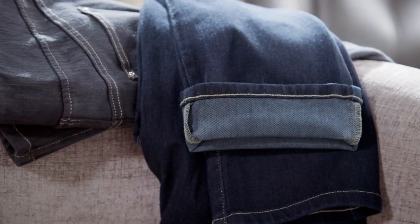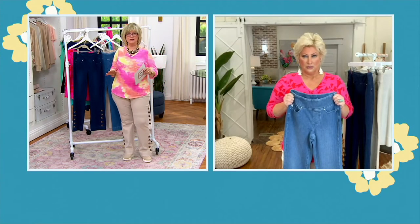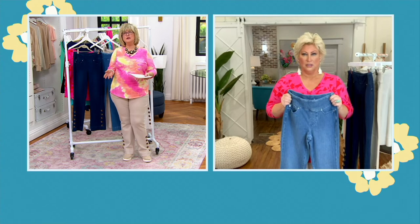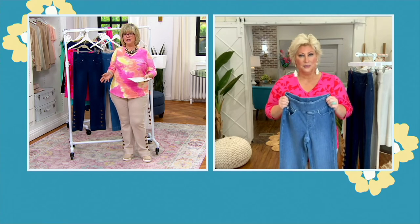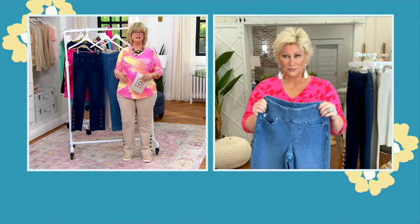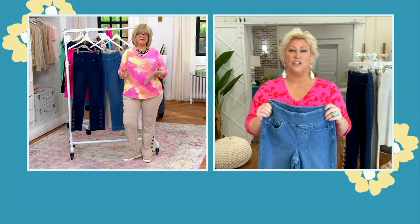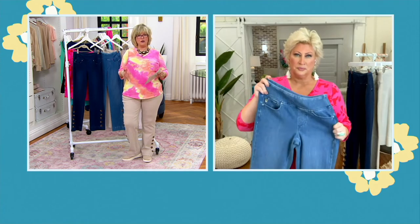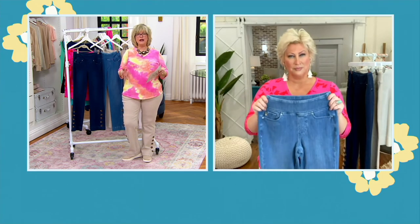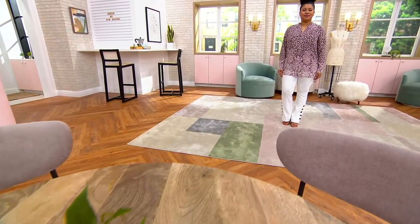I wear these so often. Sometimes I'll come home from work, the doggies all get a snack, and we all take a nap — and I'll just take a nap in these. They are so comfortable. Even if you're gardening, bending, playing with the grandkids, or crawling around on the floor — whatever you're doing, they move with you. They never get stretched out, so you don't need a stiff woven jean when you've got Flexi-Belle.